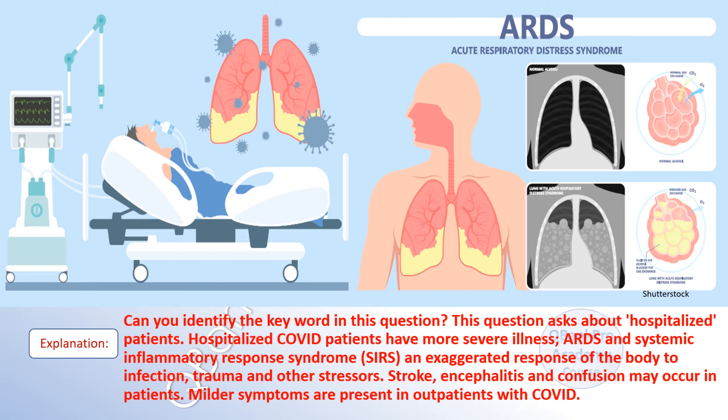Explanation. Can you identify the key word in this question? This question asks about hospitalized patients. Hospitalized COVID patients have more severe illness — ARDS and systemic inflammatory response syndrome, an exaggerated response of the body to infection, trauma, and other stressors. Stroke, encephalitis, and confusion may occur in patients. Milder symptoms are present in outpatients with COVID.